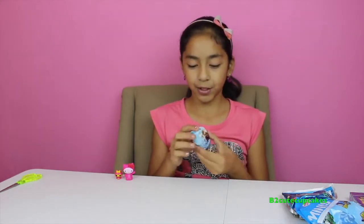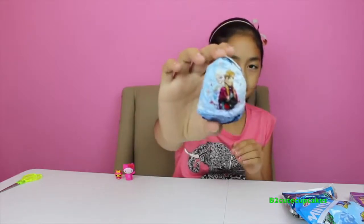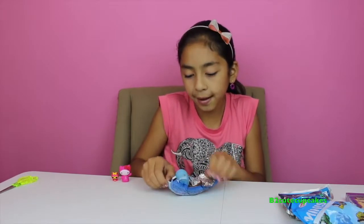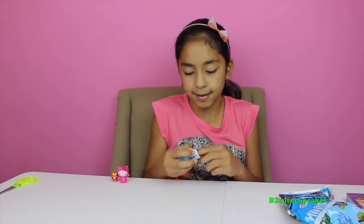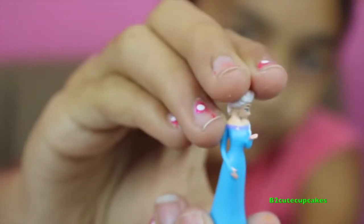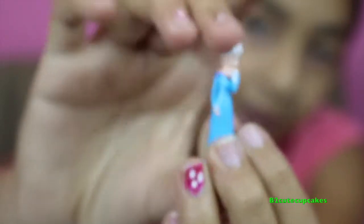This one's kind of mushed, but I think we should open this Frozen chocolate surprise egg. Let's open it and see who we get. Oh, I think we got Elsa — yeah! We got Elsa, she's so pretty.